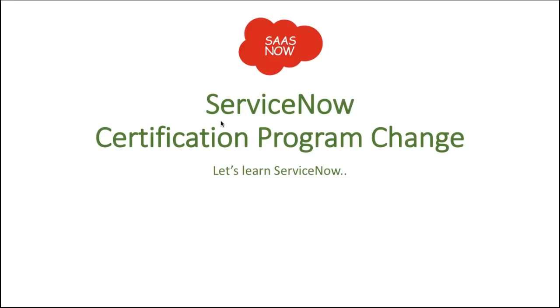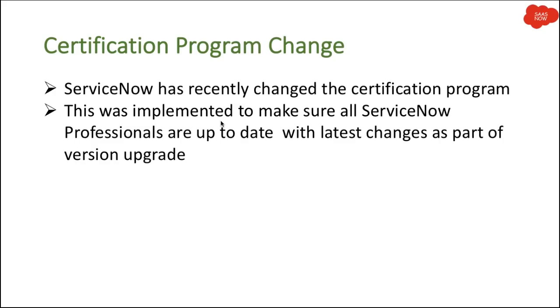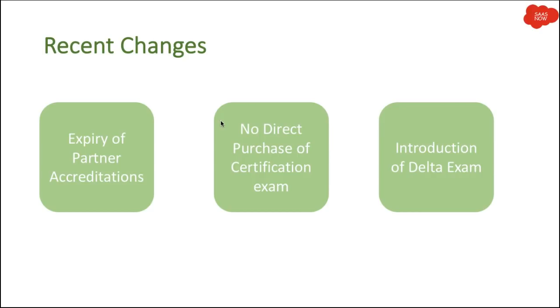Hey guys, this is Gaurav, welcome to SAS with ServiceNow. In this video we will talk about the ServiceNow certification program change. ServiceNow has recently changed the certification program to make sure that all ServiceNow professionals are up to date with the latest changes as part of version upgrades. ServiceNow comes up with two versions every year, so they decided all ServiceNow professionals should be updated with the latest functionalities they have implemented.